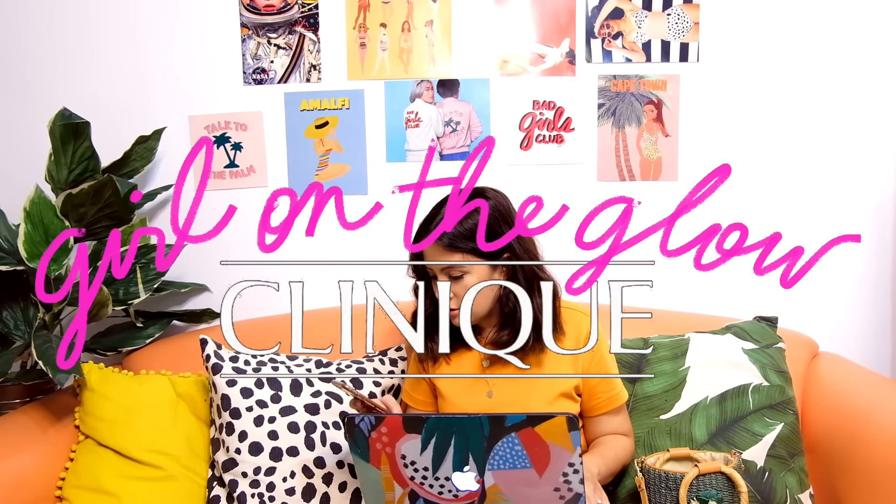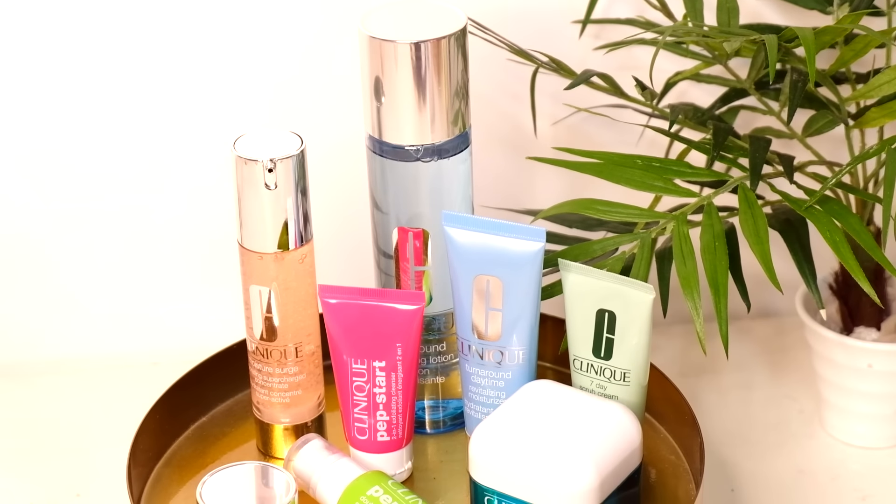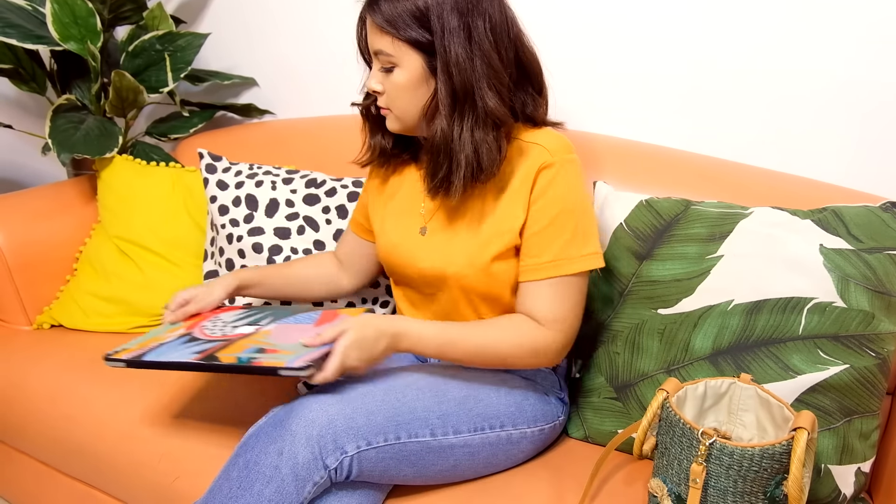Hey guys! For today's video, I want you to get ready with me and Clinique.